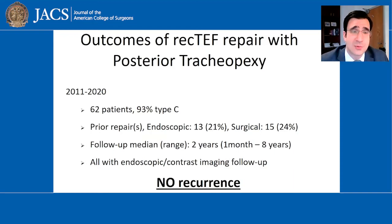Over the last nine years, we've done about 62 of these repairs in children of all ages, the majority of which have already had a previous attempt at repair that has failed. We've looked very hard to try to find a re-recurrence, and we have not found a single one. With endoscopic or radiologic contrast studies, all these patients have been doing very well.